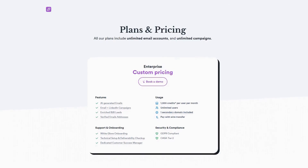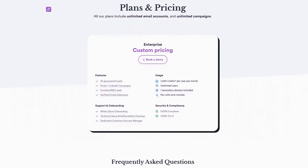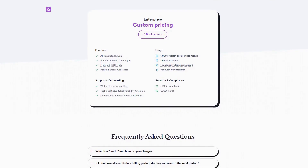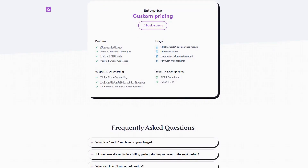Pricing requires contacting their sales team for custom quotes. Customer reviews consistently highlight Overloop's impact on prospecting efficiency, with many users reporting 2 to 3x increases in qualified meetings booked and significant time savings compared to manual prospecting methods.